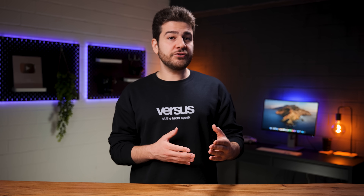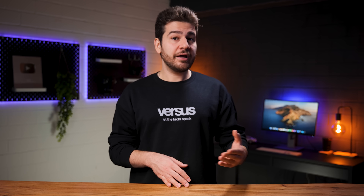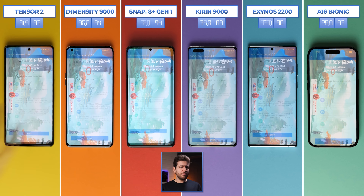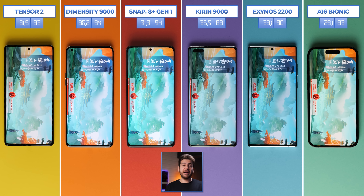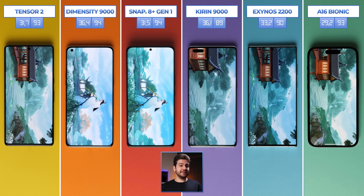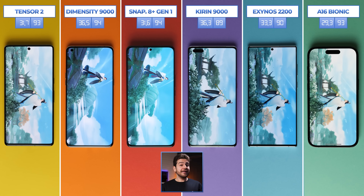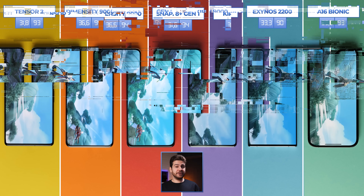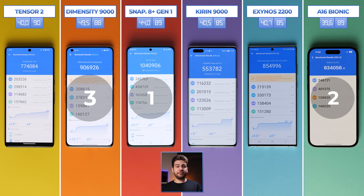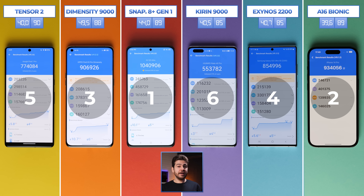Antutu is up next. Note that Antutu is incompatible between Android and iOS due to different kernels and development languages, but that won't stop us. Snapdragon actually manages to reach over a million points here. Bionic is second as Dimensity rounds out the top three. Exynos, Tensor, and Kirin take fourth, fifth, and sixth place respectively. Feel free to comment on anything you find interesting about these tests or the phones.